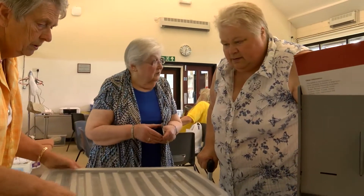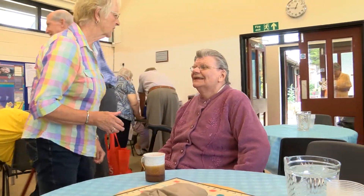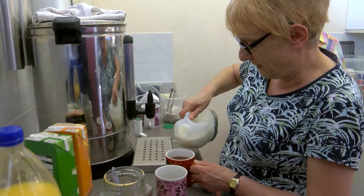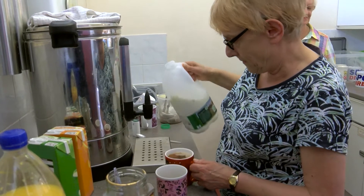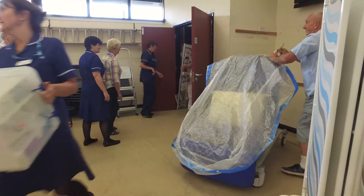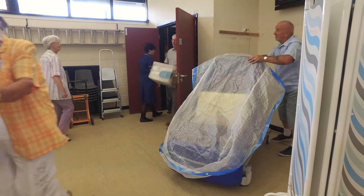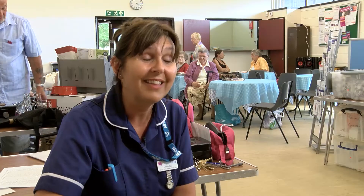Volunteers are the keystone for Leg Clubs — without volunteers, nothing's going to happen. They are absolutely fundamental to what goes on. We have an absolutely fantastic group of volunteers who every week, come rain or shine, turn up and help support us as nurses to deliver the care. They are a fantastic group of people.